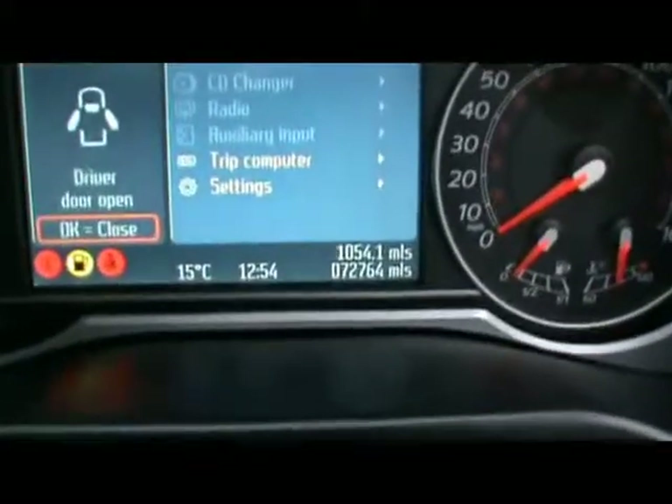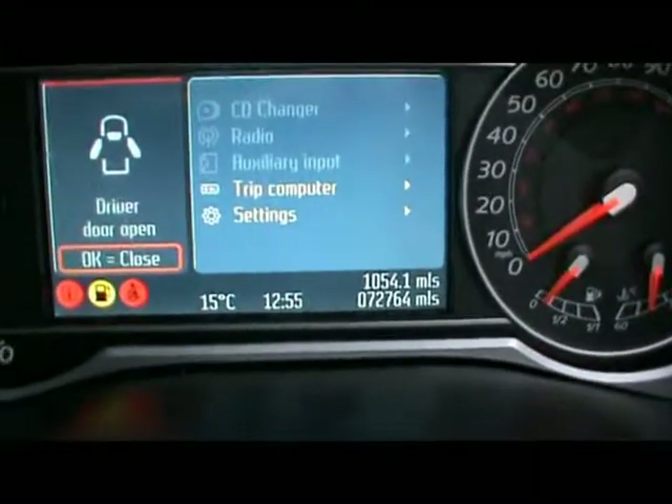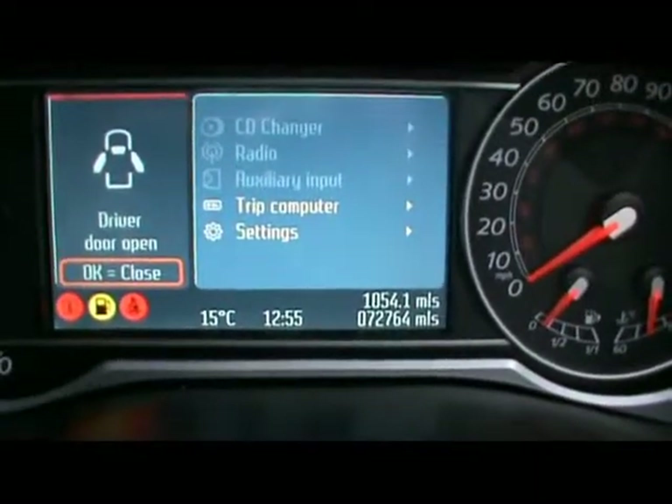Just under here you'll be able to see the car has done just over 72,000 miles. If you'd like any more information on this car, please don't hesitate to contact us. Thanks for watching.